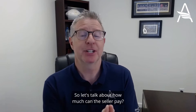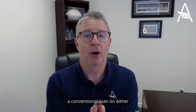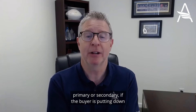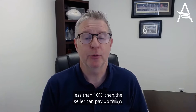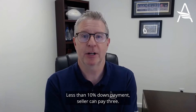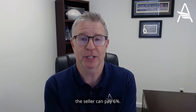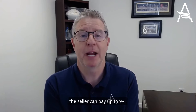So how much can the seller pay? If we're talking about a conventional loan — Fannie Mae, Freddie Mac — on either a primary residence or a second home: if the buyer is putting down less than 10%, the seller can pay up to 3% of either the purchase price or the appraised value, whichever is lower. If the buyer is doing more than 10% down but less than 25%, the seller can pay 6%. If the buyer's doing 25% down or more, the seller can pay up to 9%.